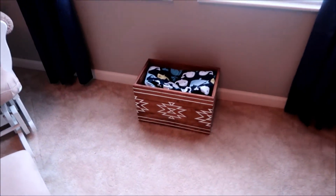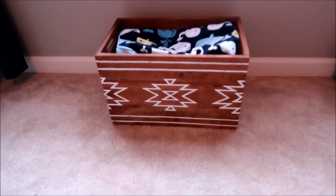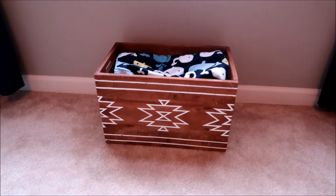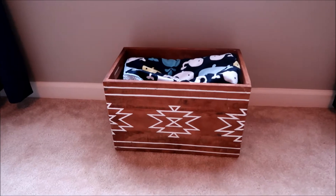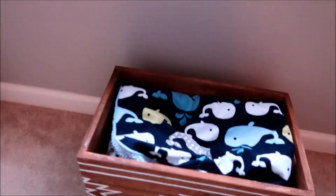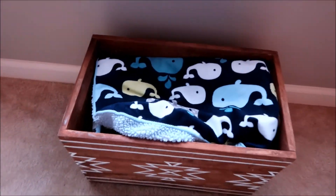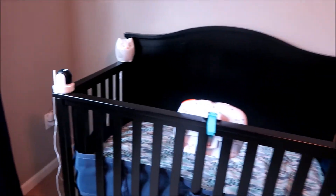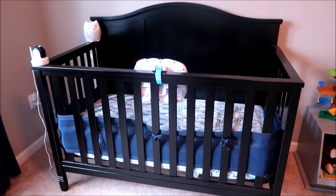Right below that, I just have an Aztec crate that I found at HomeGoods, and I have a lot of his blankets in here. The top one is the blanket that he sleeps with, and then there are just a couple other blankets in there. That's what we have below the windows.